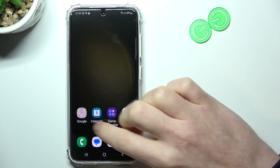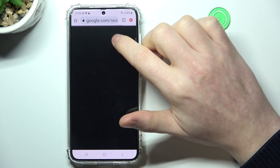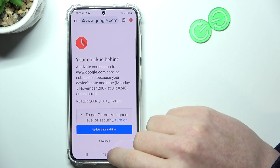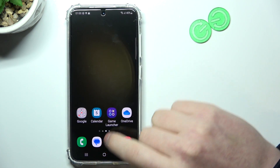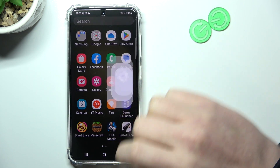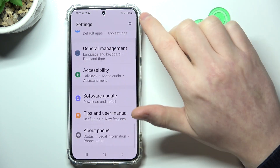In Google Chrome, if we refresh or try to reach any other website, there's also this error. To fix this, we'll need to open Settings on our phone, then move to the bottom of the page.